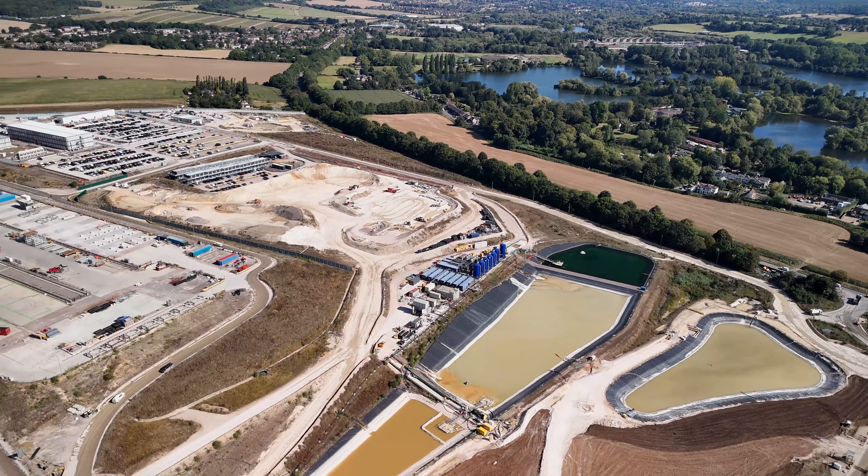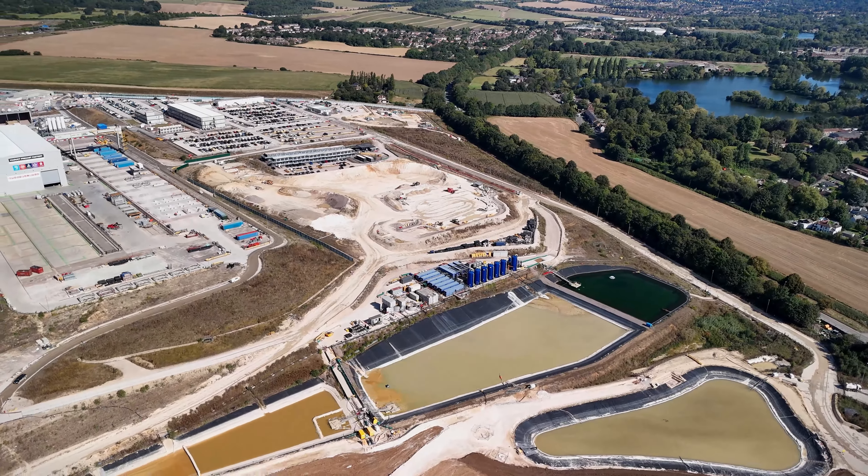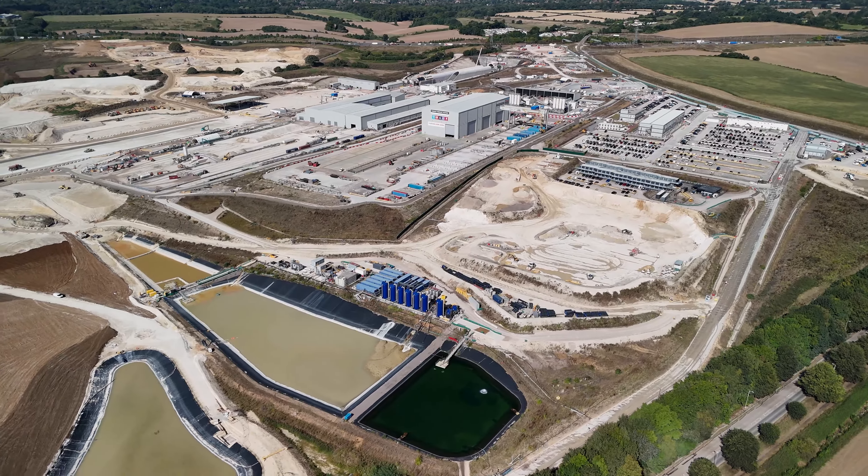As we soar over the South Portal, the progress made on this ground-breaking project is clear. The future of high-speed rail is taking shape, and it's happening right here, beneath these rolling hills.